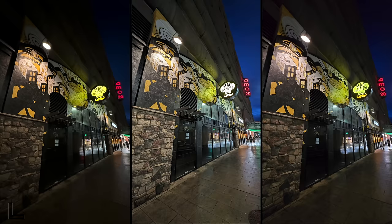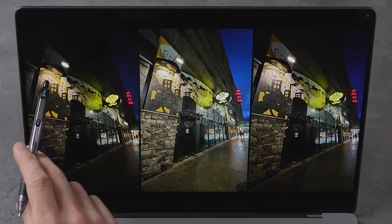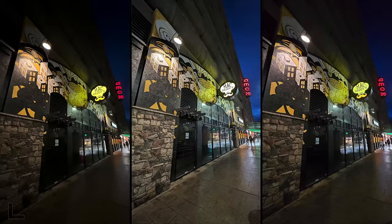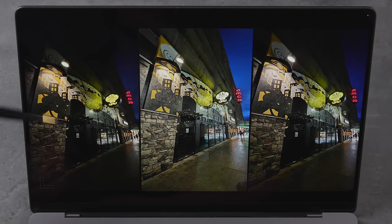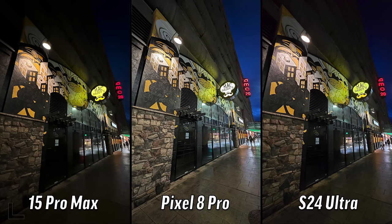We've got an ultra-wide — this is a nice contrasty scene. The center one kind of lost the dramatic effect we had in real life. I'd go with the one on the left — just look at the first sign, how the light shines down on it, it looks natural. I really love the moody feel — dark but all the colors pop and glow — that's how it looked in real life. 15 Pro Max — the iPhone is coming back. Didn't do as well in the ultra-wide earlier.